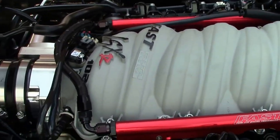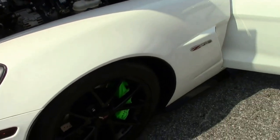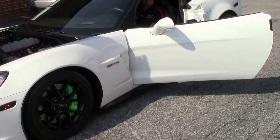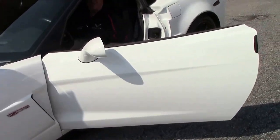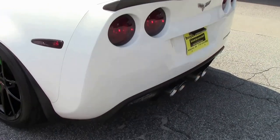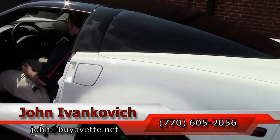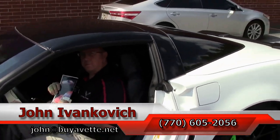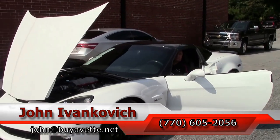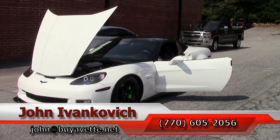Instead of leaving you with the normal, we'll leave you with us starting this car up. We'll see you all out on the road. If you'd like to know more about this car, call 770-605-2056 or email John at buyavet.net. Thank you.